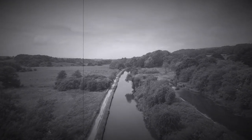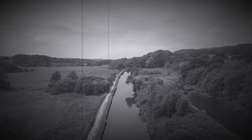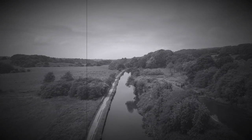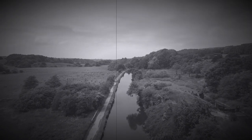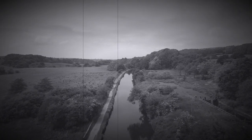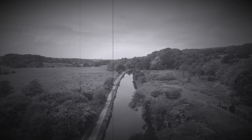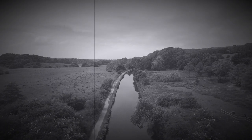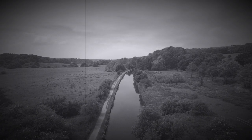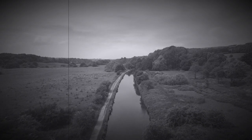Canals were built at the height of the industrial revolution through genius engineering, skilled workmanship and hard work. Today they are recognised for their ecology and heritage, offering a multitude of health and well-being benefits for communities across the UK. This does of course include fishing.